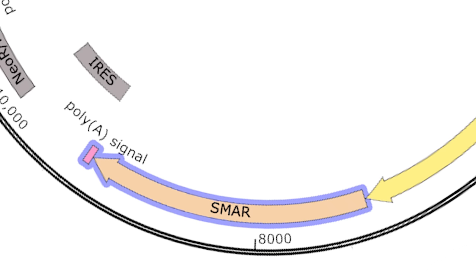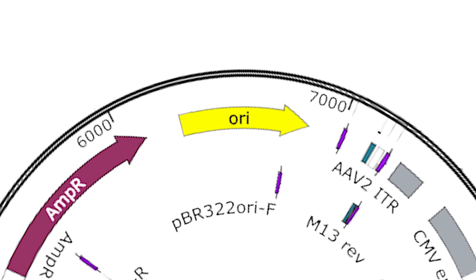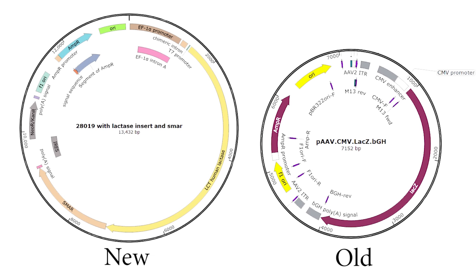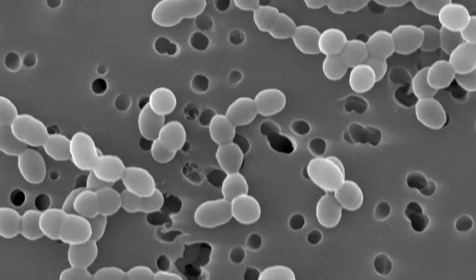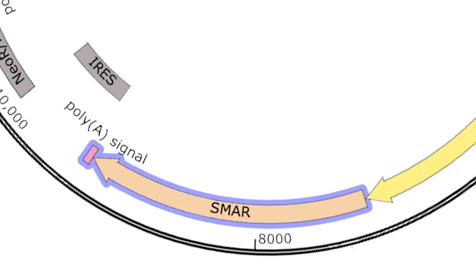Finally, the last change is the giant chunk labeled S-MAR. In bacteria, we normally add a sequence called an ORI, or origin of replication — and there's actually one in both plasmids for growing the DNA in bacteria. The ORI is the spot where DNA starts being copied during cell division; without it, only the first cell would contain the new DNA and it would be lost as cells divide. But unlike bacteria, mammalian cells don't actually use ORIs, so this S-MAR sequence is the closest approximation. This should make the therapy last much longer — potentially years.